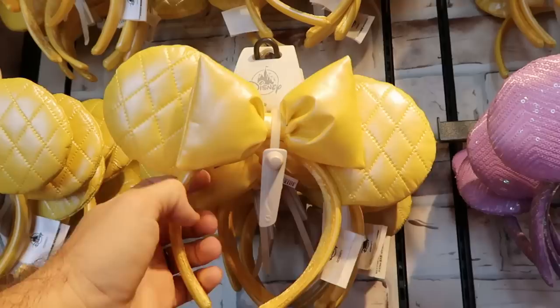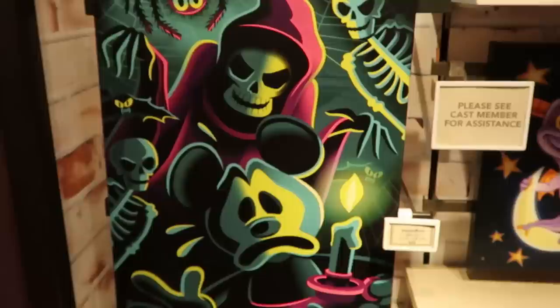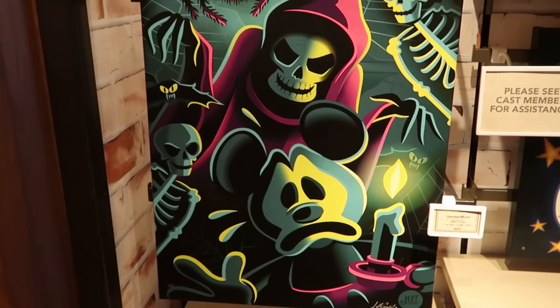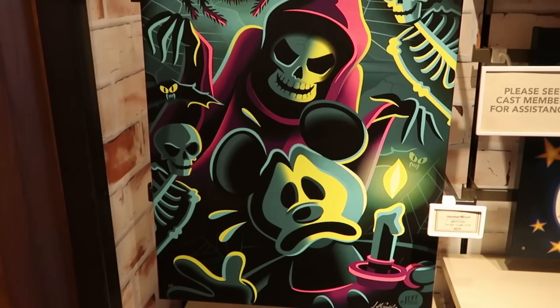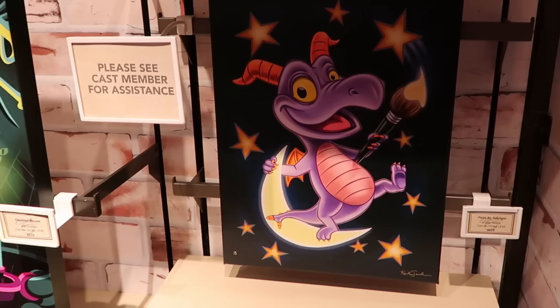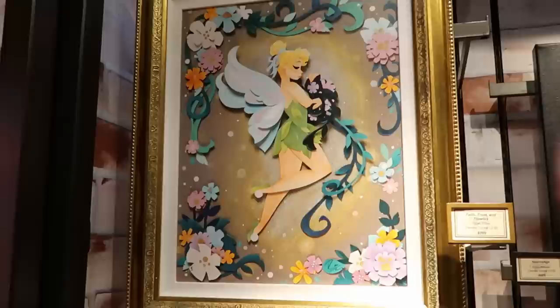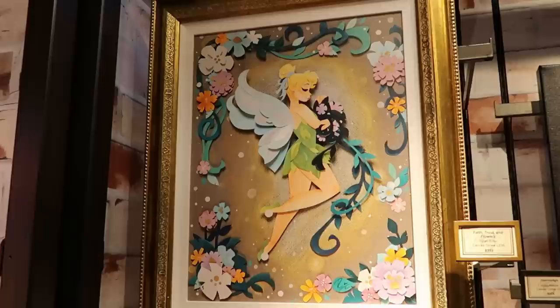Right up ahead, these are perfect for springtime - the lemon colored quilted pattern one with the oversized bow, super duper soft material for $35. They still have some of those lavender colored ones with clear sequins and an oversized bow. Even some really awesome artworks here at the Marketplace Co-op. This one's called 'The Haunted Mouse' - limited to 95 pieces for $229. Right next door is a Figment one called 'Paint by Starlight' - limited to 95 pieces, actually signed by the artist at the bottom for $229. How about the awesome one with Baby Groot with the Awesome Mix cassette - you can even get some really nice wrapped canvases with frames, limited to 95 pieces, featuring Tinkerbell wrapped up in flowers for $399.